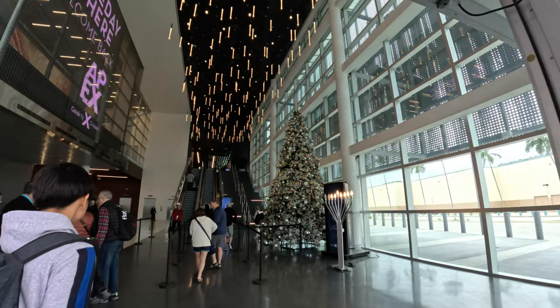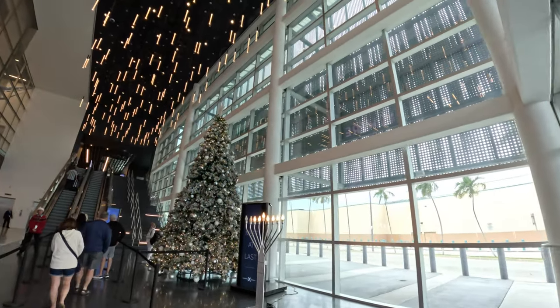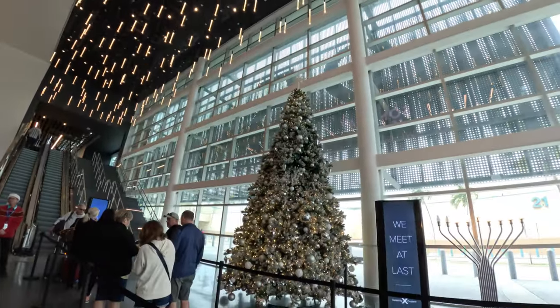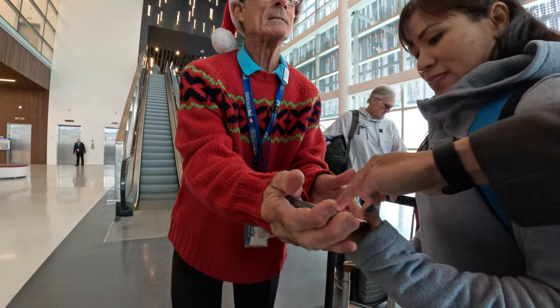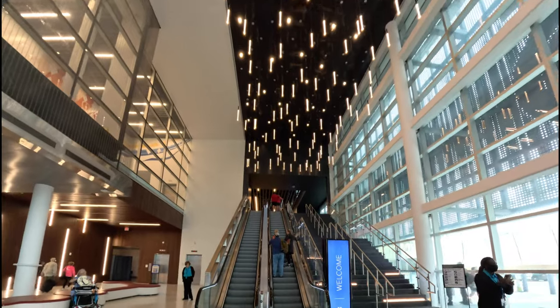Once you're inside the terminal, the staff there may or may not check your boarding pass. For our Celebrity Millennium cruise, they did, so we displayed the digital boarding pass via the Celebrity Cruises app.